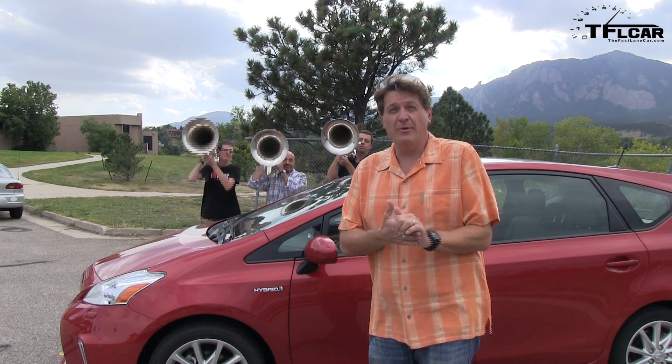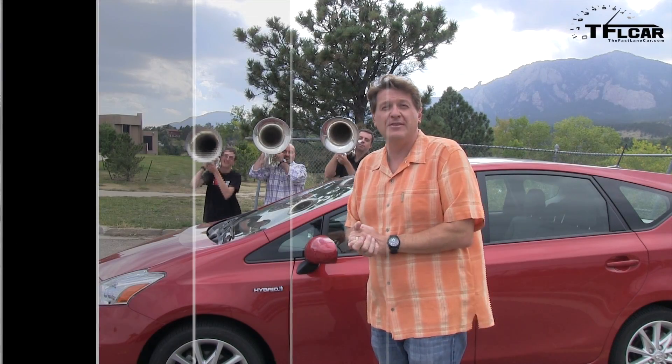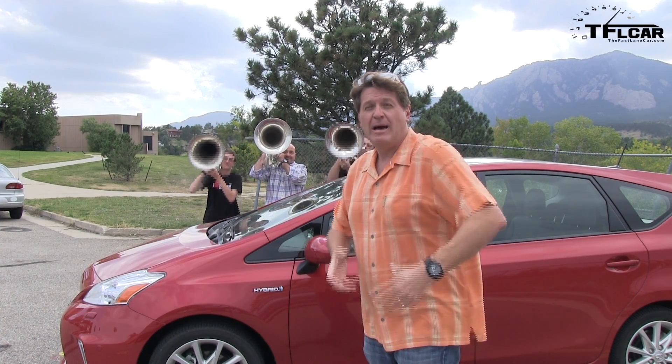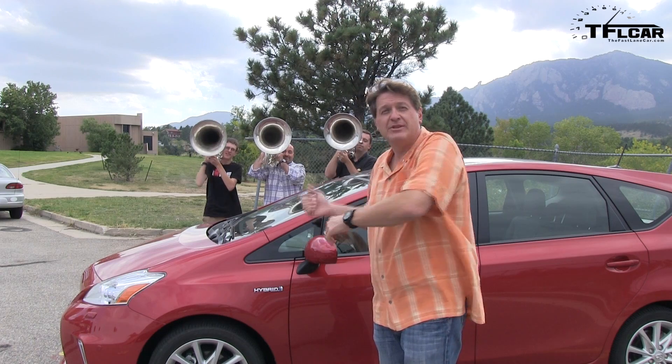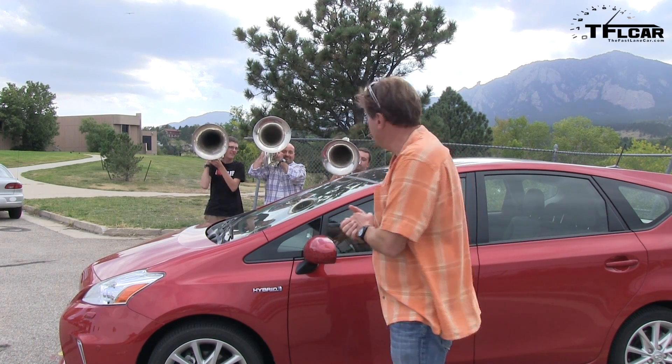You may be wondering what we're going to do with three stunt tuba players. Well, the answer is obvious — we're going to see if they fit into the Prius. I'm going to grab the camera, hold it, and go in the car. I'm going to try to get these stunt tuba players into the Prius V. Are you ready, gentlemen?